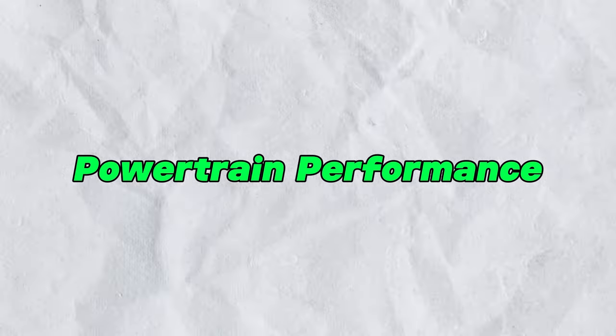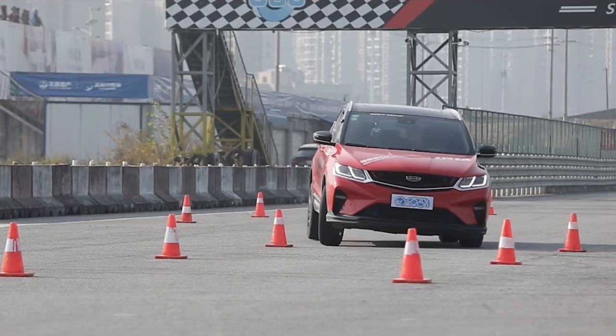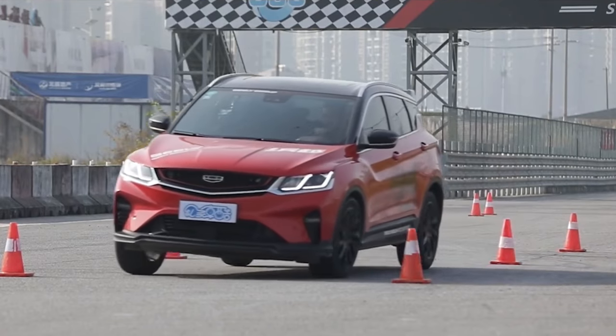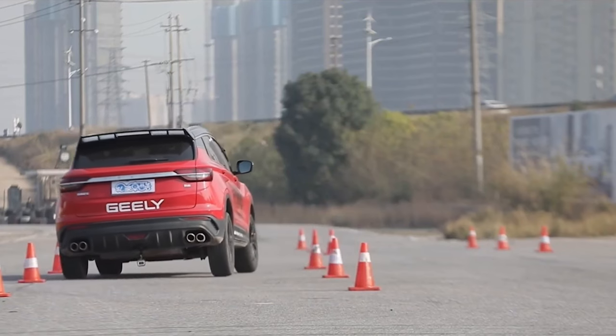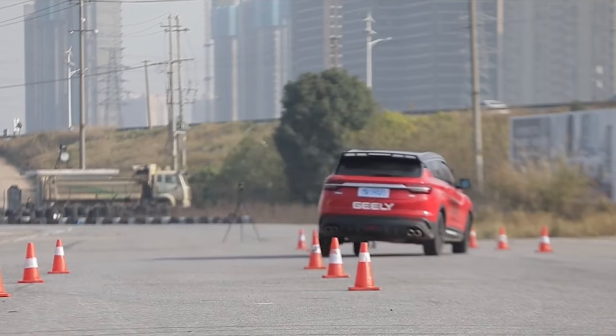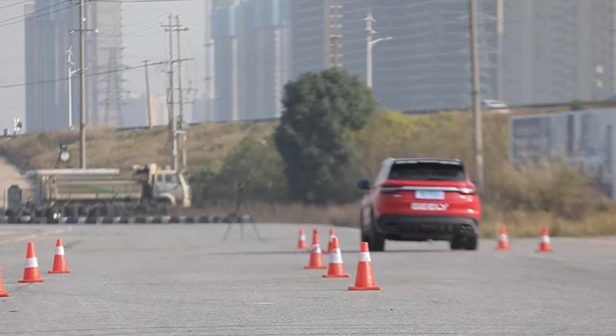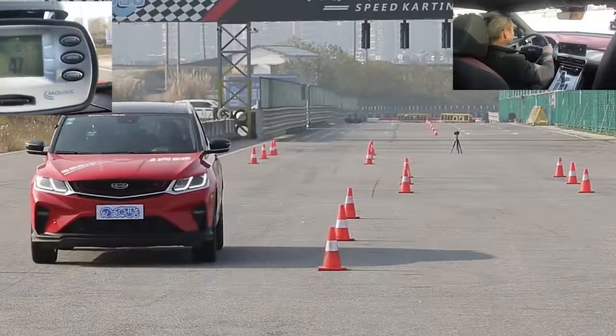Under the hood lies the heart of the Coolray — the all-new Lation Power 1.5 TT engine. Paired with a 7-speed DCT transmission, this powerhouse delivers a 7.6-second zero to 100 km/h acceleration performance and reduced fuel consumption, ensuring both thrill and efficiency on every drive.